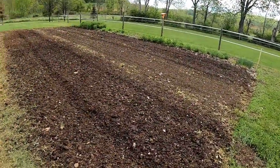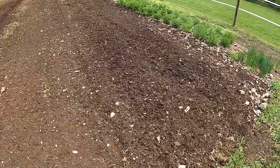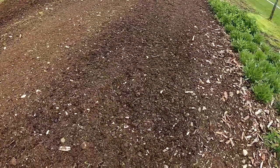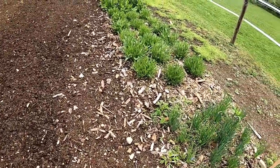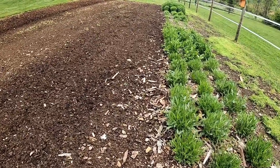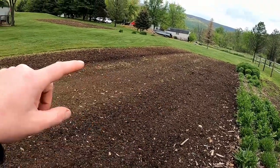Things are looking good. It did get rototilled one time here in the spring, it needs to be done one more time, but with this rain coming in I'm not sure if I'm going to be able to get another round of rototilling before I plant all my vegetables.